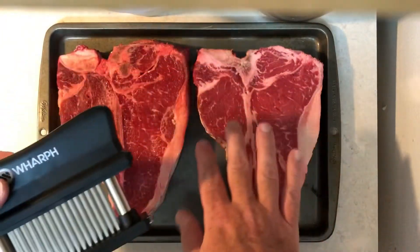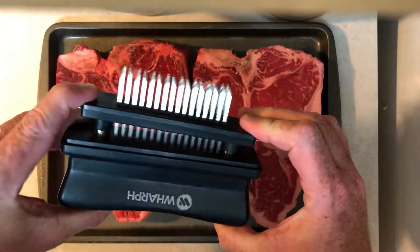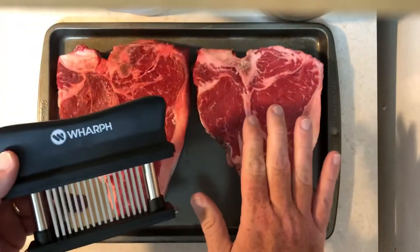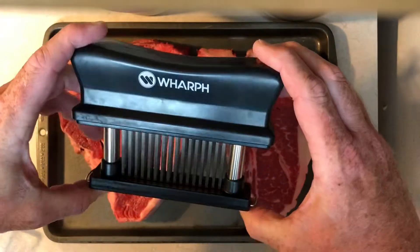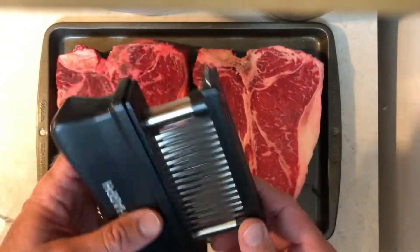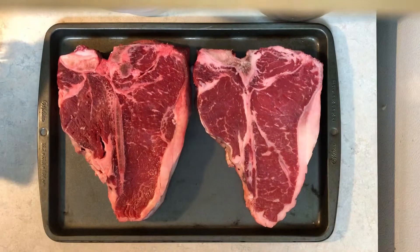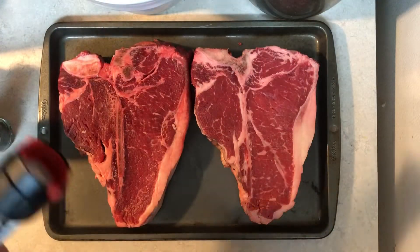With a steak like this I don't think you really need to tenderize, but I wanted to show you this little tool — it was about $10 on Amazon and it helps tenderize tougher meats. I'm not going to use it on these steaks, but if you want to buy a cheaper cut and tenderize it, this thing will do the trick. It comes with a nice little case and it's heavy duty.